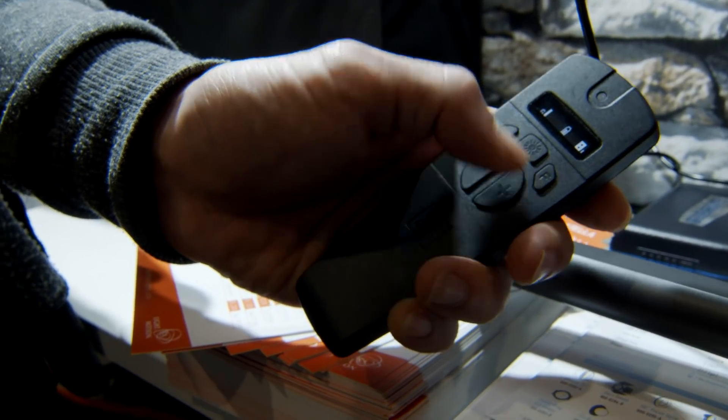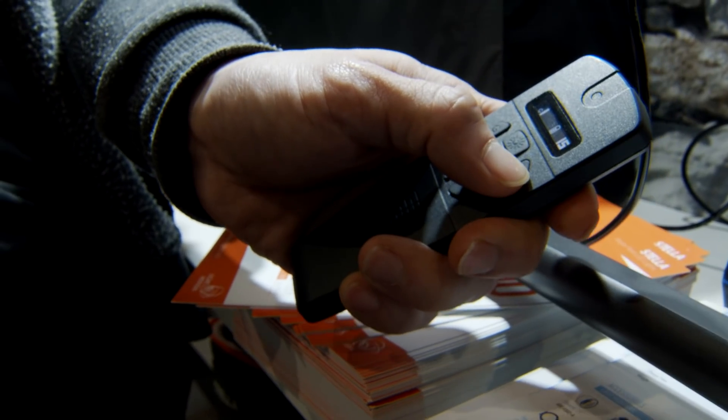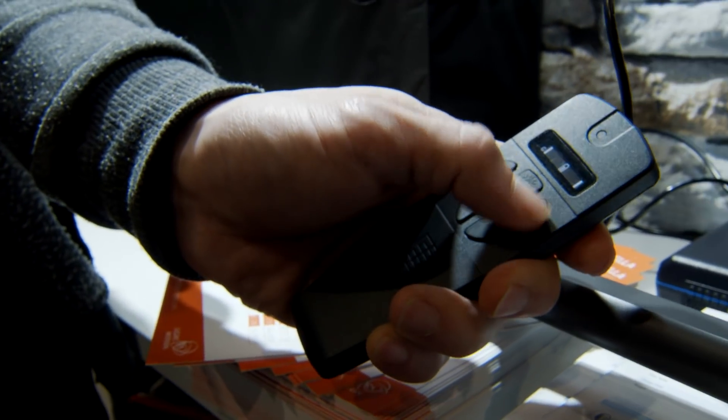Last year we showed the Stella RF as a prototype, and about mid-year we started delivering them. The Stella 8,000 lumen and the Stella 5,000 lumen light now work off of a remote control. All you do is set a frequency and a channel and you can then turn on a light.